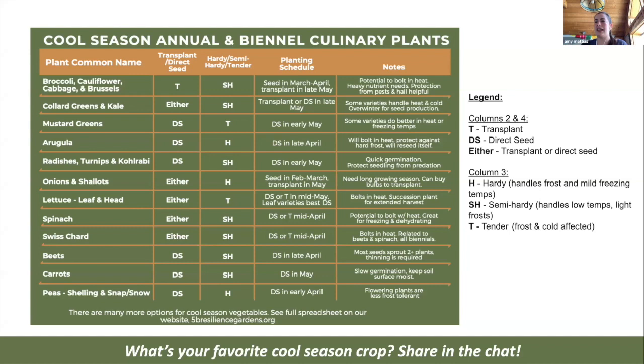Now we're going to get into all the fun plants you can grow. Drop in the chat: what's your favorite cool season crop? Mine is peas — I love peas of all types; I think they're beautiful and I love to eat them, though I never seem to grow enough. Mano's favorite is garlic — she plants it in the fall in October, and it peeks through soon after the snow melts. It's very low maintenance and brings her a lot of joy.